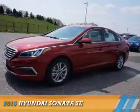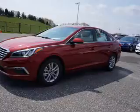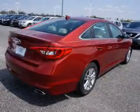Presenting the 2015 Hyundai Sonata. It's powered by front-wheel drive, a 2.4-liter four-cylinder engine, and an automatic transmission.